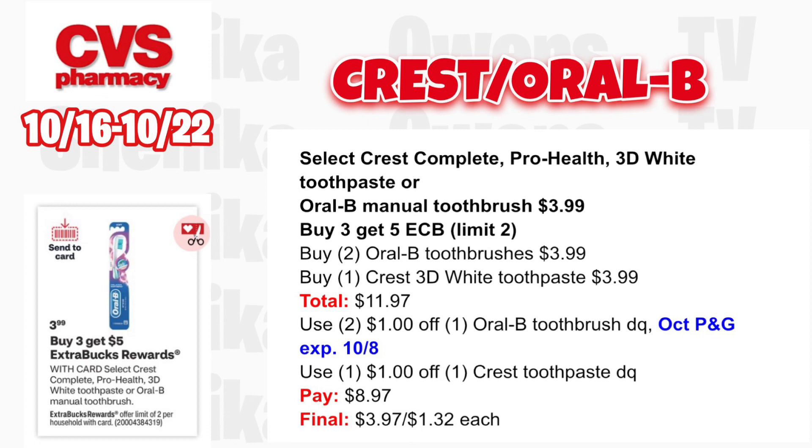I would suggest getting all toothbrushes because we normally don't pay for toothpaste, but you guys can pick and choose what you want to pick up this upcoming week.